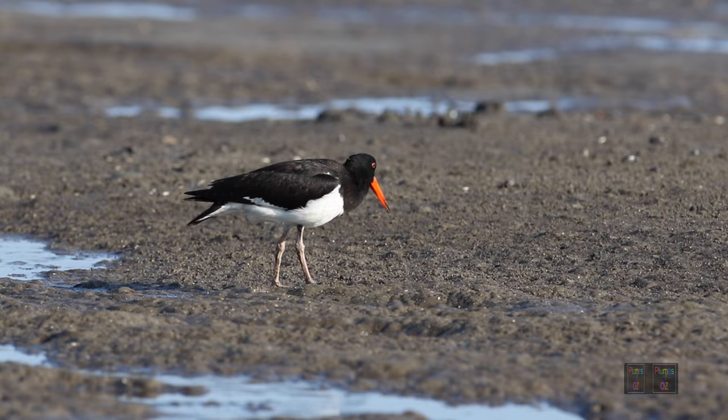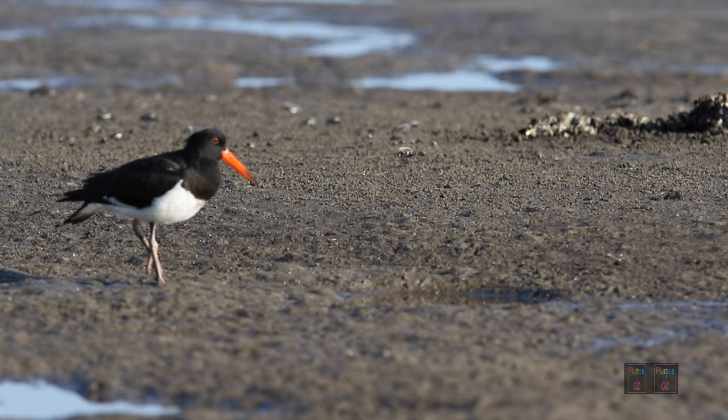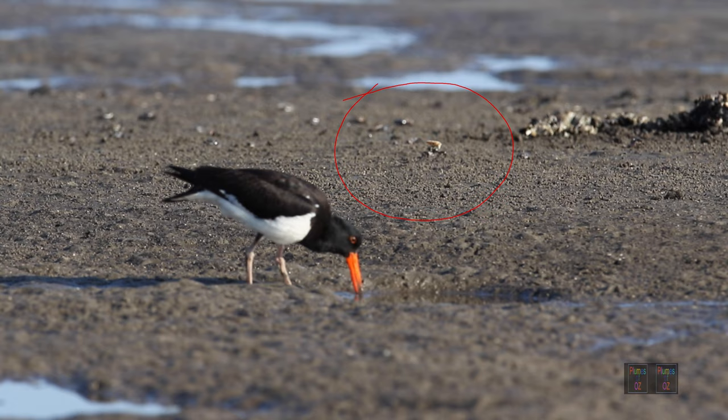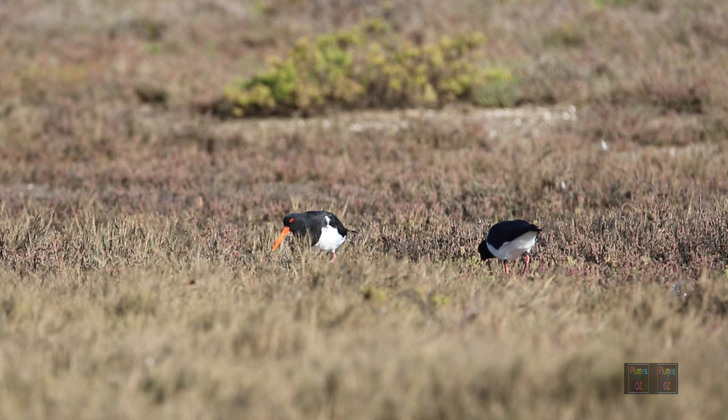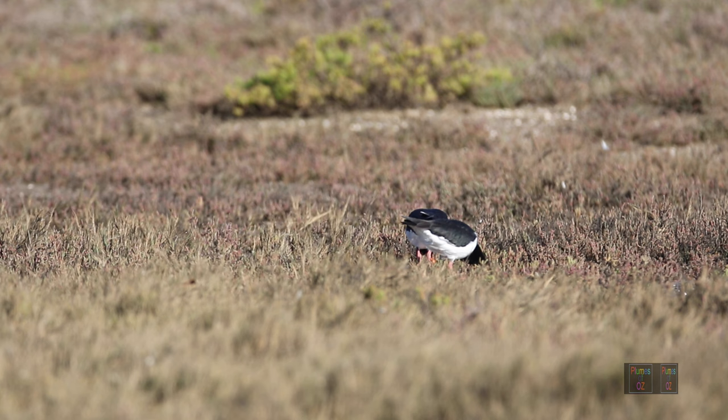Most of the waders or the Charadriiformes have a very sensitive tip to the bill, capable of finding food under the sand or mud without vision. This is in total contrast to the sooty oyster catcher, which feeds mostly by sight. The pied oyster catcher doesn't even consider the soldier crabs on the surface as a meal. Sometimes among the marsh grass and samphire, the oyster catchers are also observed chasing insects.